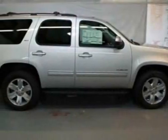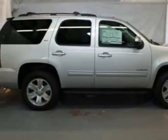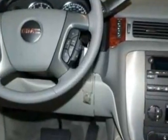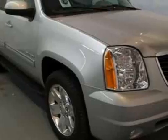Check out this new 2011 GMC Yukon. For your protection, this vehicle has a full factory warranty. This vehicle gets 15 miles per gallon in the city and 21 on the highway.